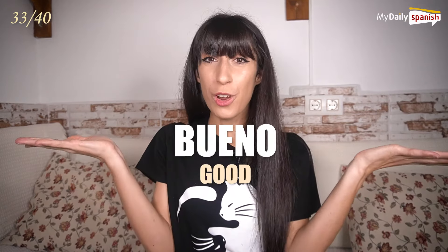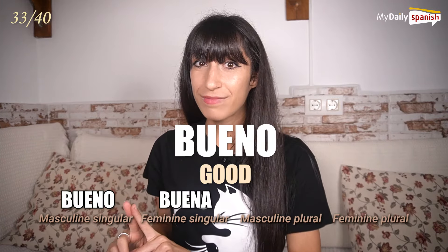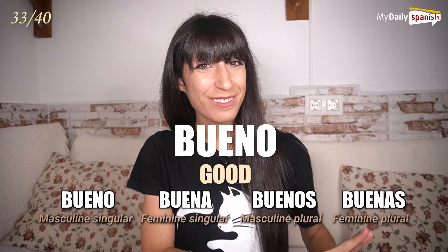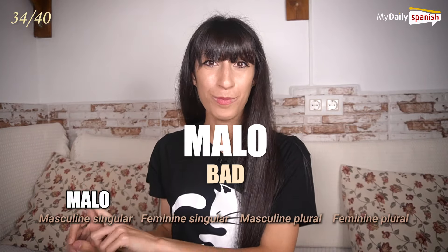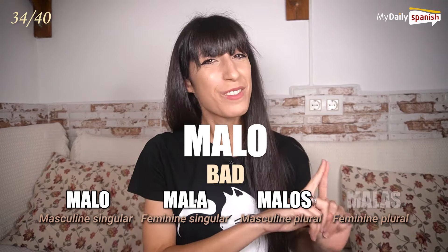Bueno — good. Bueno, buena, buenos, buenas. Malo — bad. Malo, mala, malos, malas.